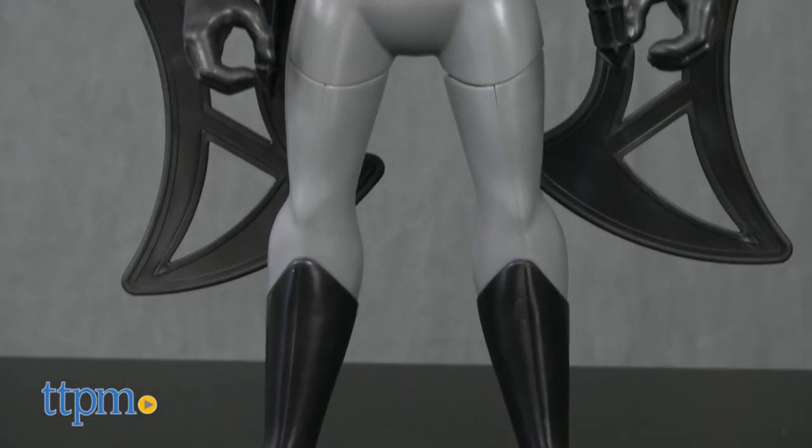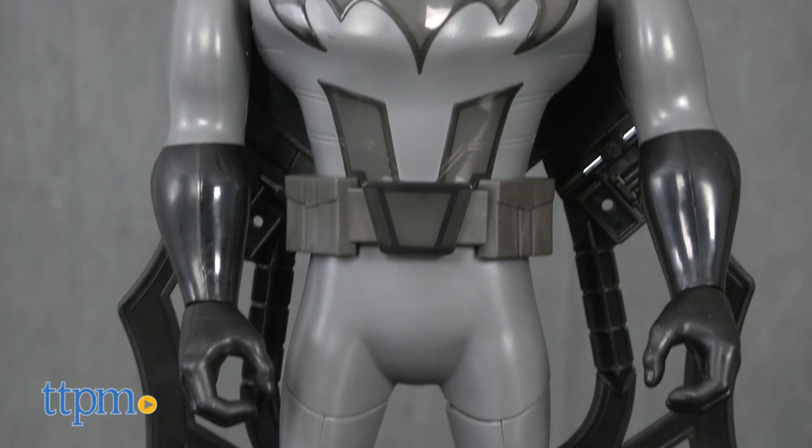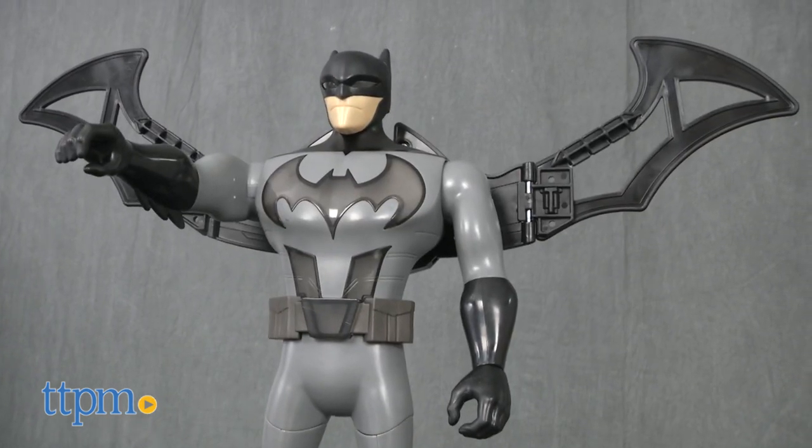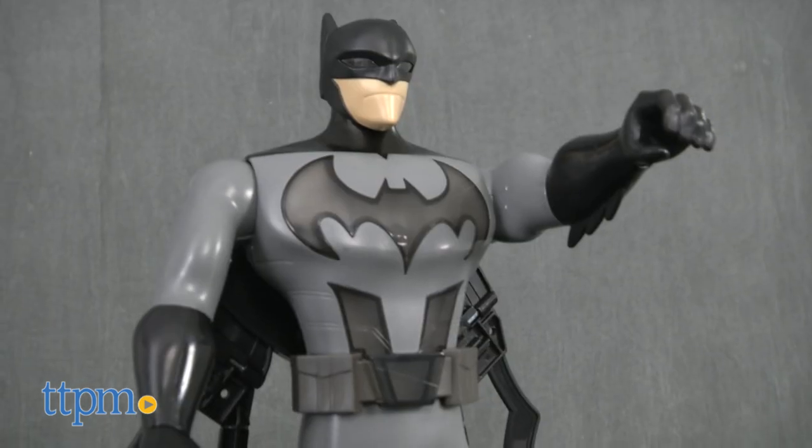Recommended for ages 4 and up, this Batman toy is well made and has lots of cool features for fans to use to recreate epic Batman scenes or come up with their own adventures in Gotham City and beyond.